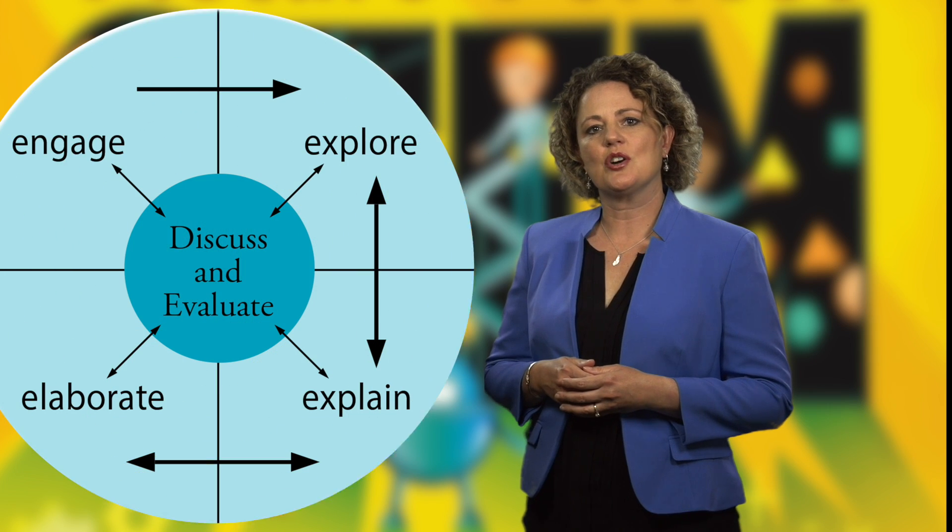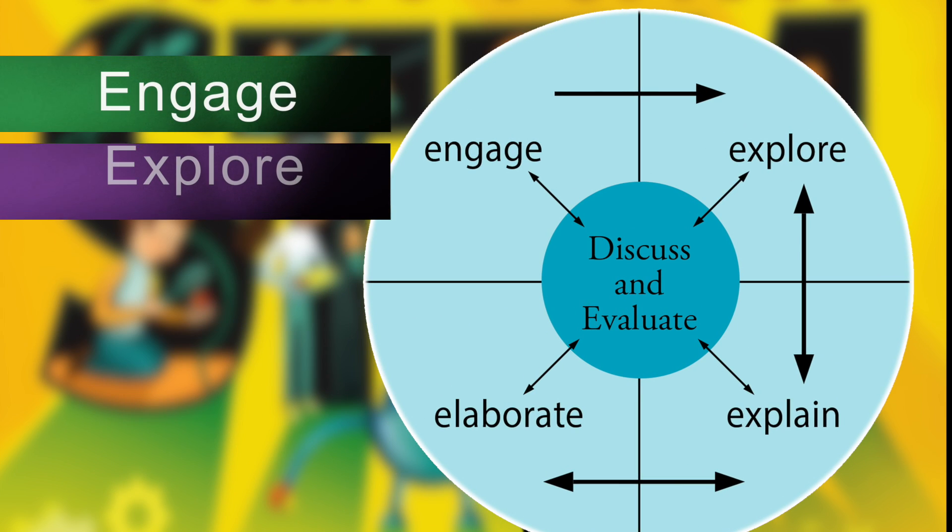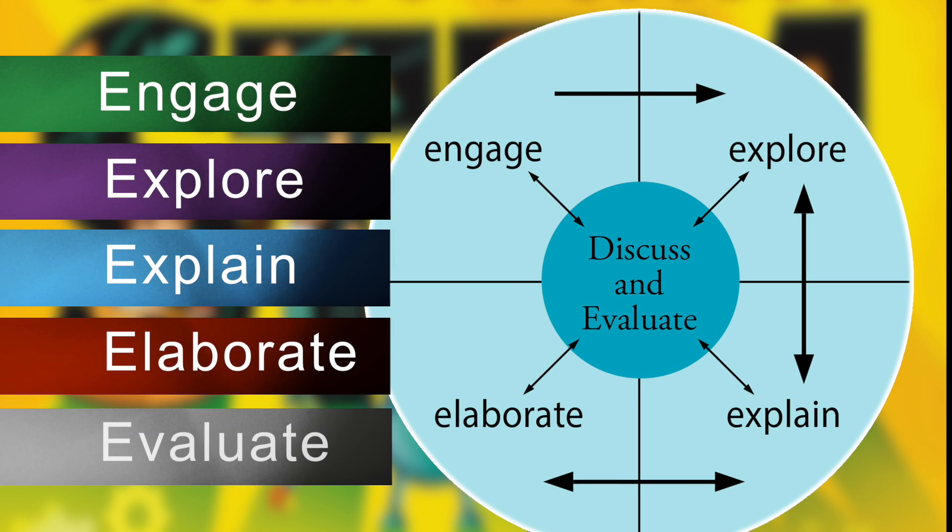We use a learning cycle called the five E's to sequence all of our lessons: Engage, explore, explain, elaborate, and evaluate.